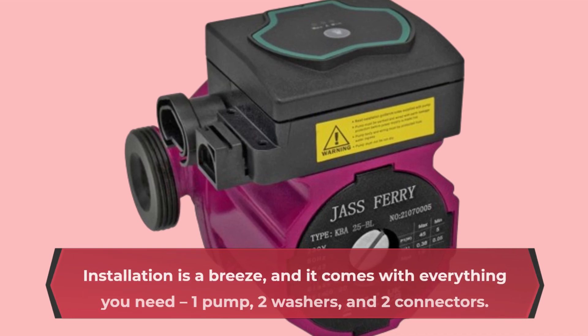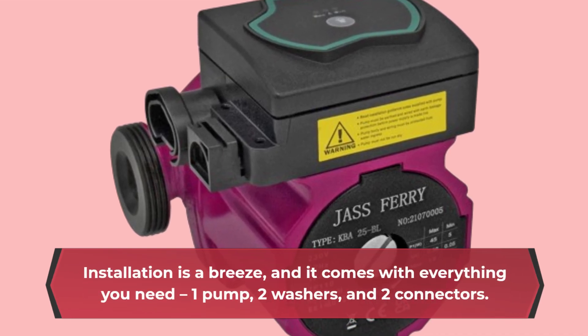Installation is a breeze, and it comes with everything you need: one pump, two washers, and two connectors.